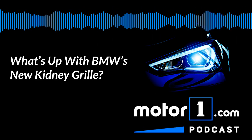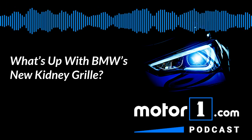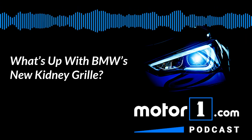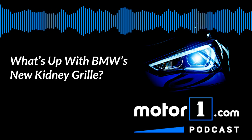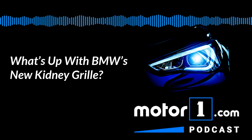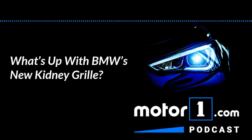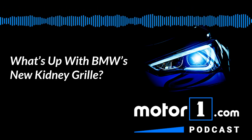That press release mentions some historical BMWs — the 328 and the 3.0 CSI — which leads me to BMW design throughout history. Some of my least favorite BMWs, and I could be in the minority here, are from the seventies and eighties where they had the really thin, really vertical twin kidney grille. It wasn't as big as the monstrosity on this Concept 4, but that was the worst-looking version of the twin kidney grille. There have also been a lot of good versions of this grille and BMW design in general. Let's switch gears and be positive — let's talk about our favorite BMW designs of all time. Jeff, let's start with you.